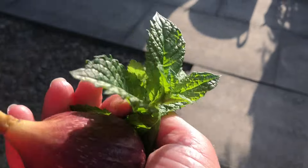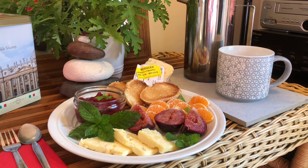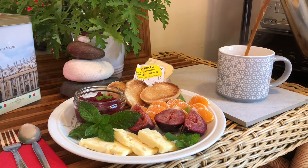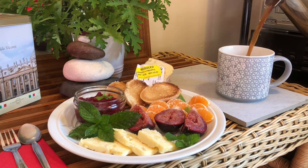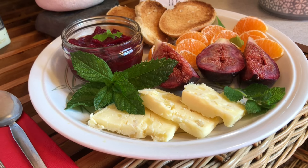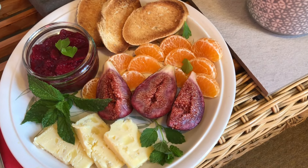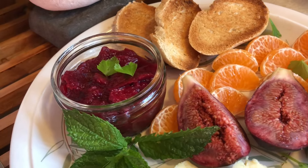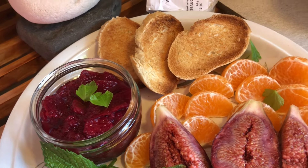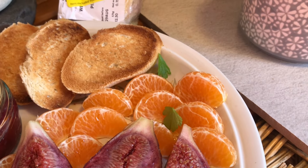Anyway, time for breakfast. My breakfast this morning - doesn't that look tempting? I've stewed some of the apple that my friend gave me along with some foraged blackberries. I've toasted some bread and got one of the oranges that I got reduced a couple of weeks ago.